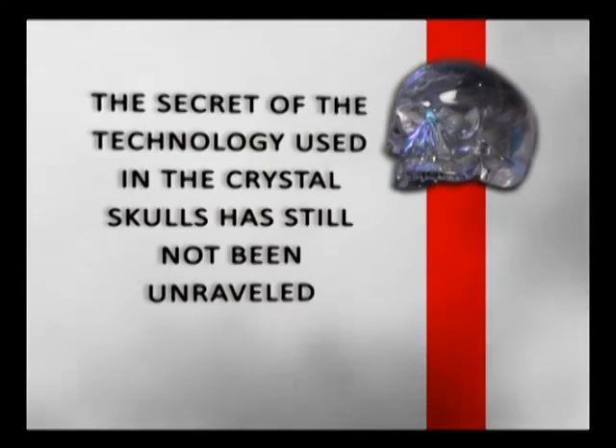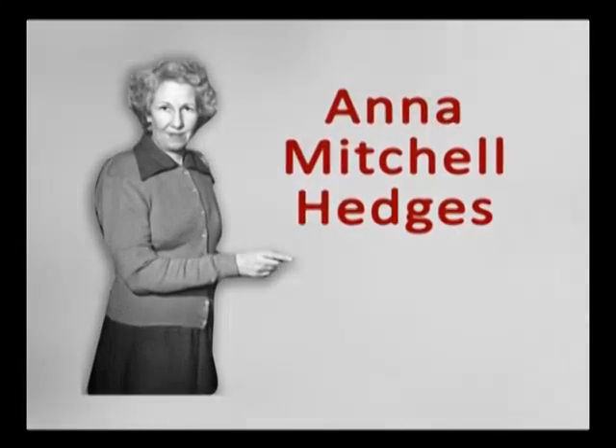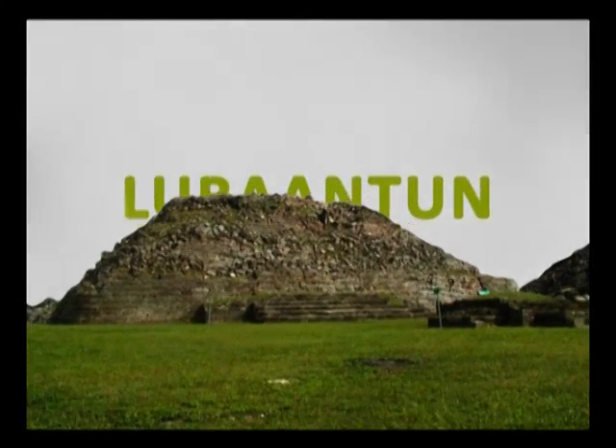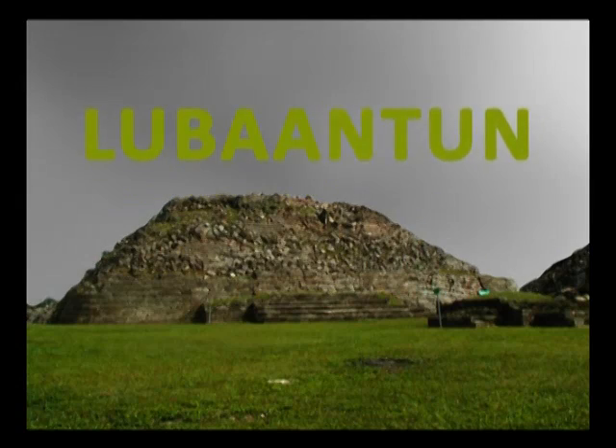The secret of the technology used in the crystal skulls has still not been unraveled. On January 1st, 1924, Britain's Anna Mitchell-Hedges discovered a crystal skull beneath an altar in a pyramid temple in the lost Mayan city of Lubantan.